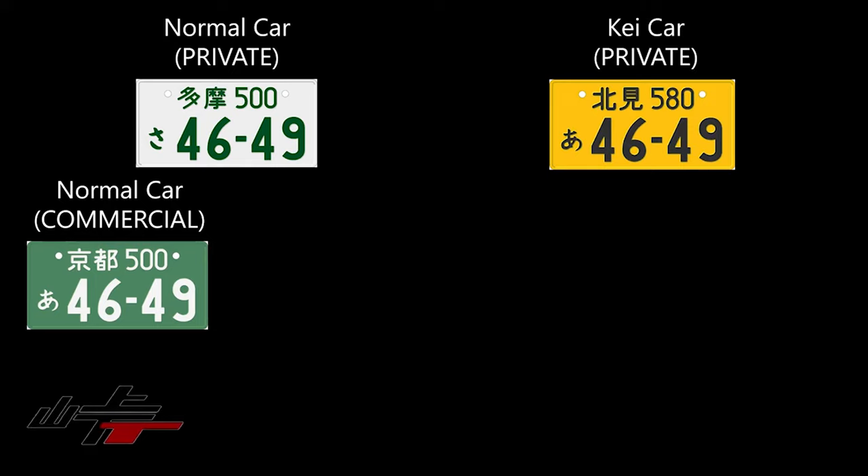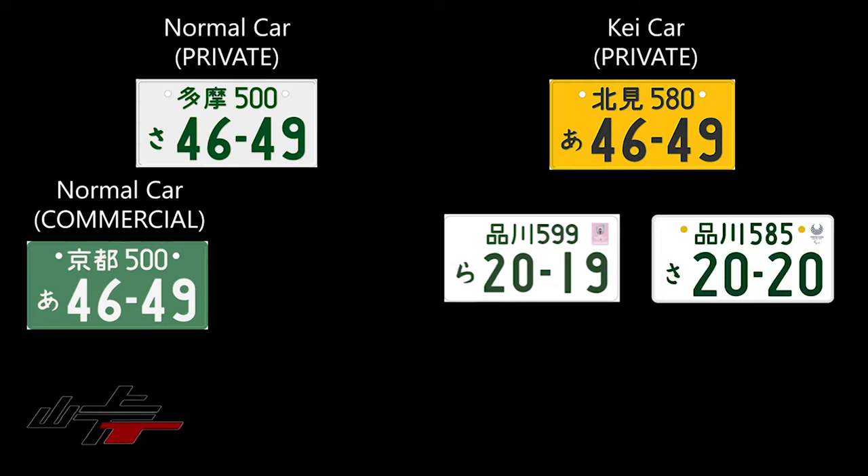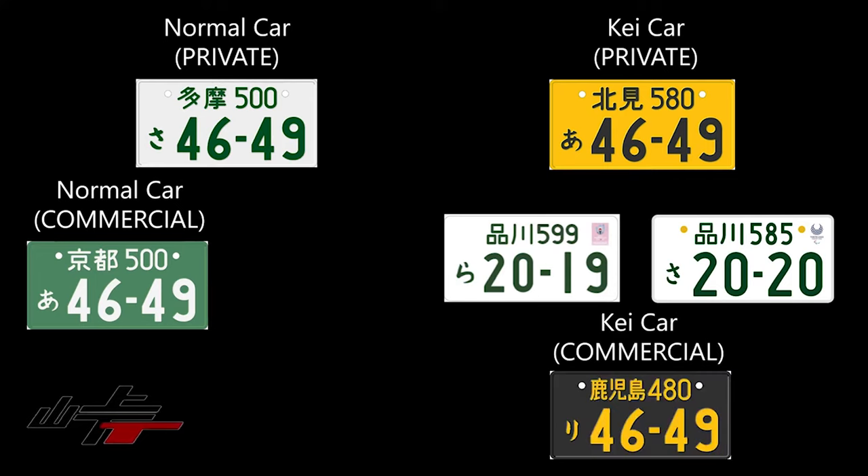Moving on to color variants. The standard plate is white with green letters, meaning you have a full-size private vehicle. If you have your full-size vehicle registered as a commercial vehicle for your business, the plate itself is green with white letters and numbers. K cars used to be exclusively yellow — it was the primary way of differentiating whether your car was a K car or not. Recently you can get white plates for K cars, with exceptions: one is when you register your plate at the insurance agency with a football club mark, and the other is Olympic plates, which come in white regardless of whether you have a full-size vehicle or a K car, and are the exact same size. If you have a commercial K car, you get arguably the coolest-looking plate: black with yellow letters.